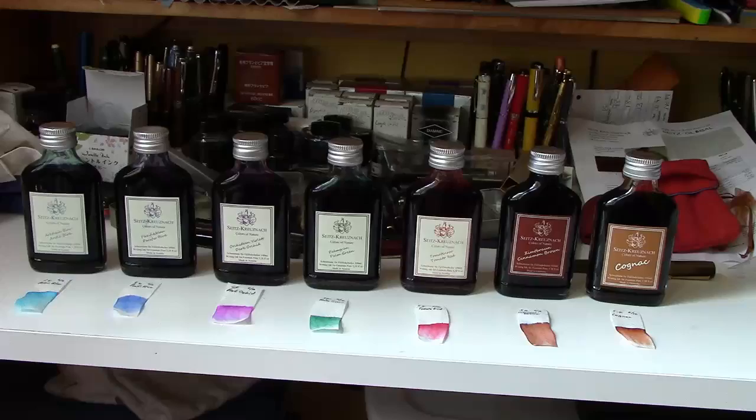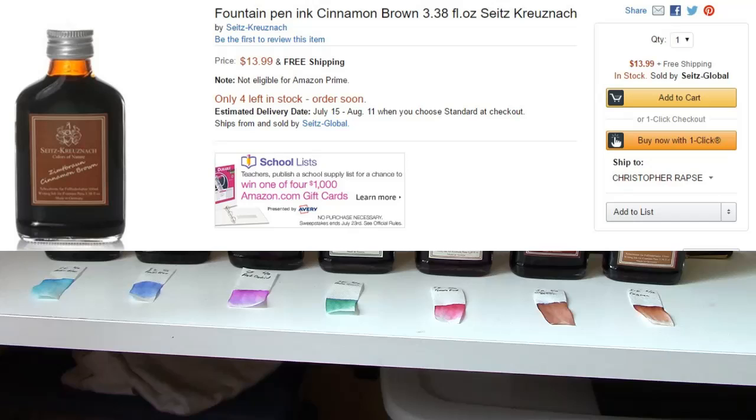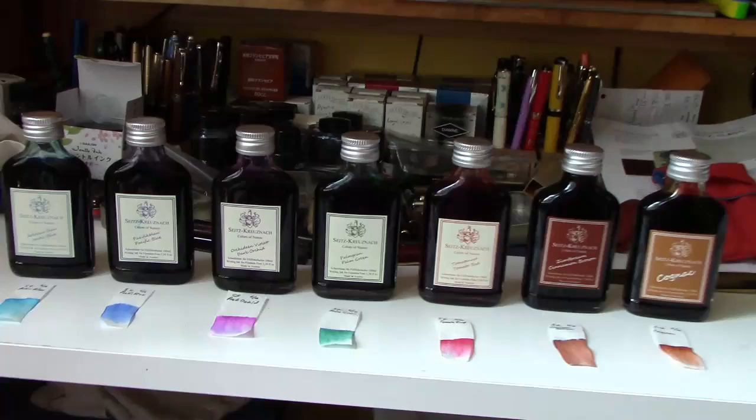Hello, welcome back to another pen talk. This one's going to be a little bit different — I'm going to be discussing these seven inks which I recently got from Amazon. I think they're an excellent buy. Those that watch the Kaweco Sport Cognac video saw the one on the far right, so let's take a look.